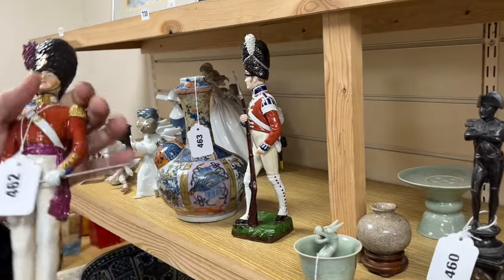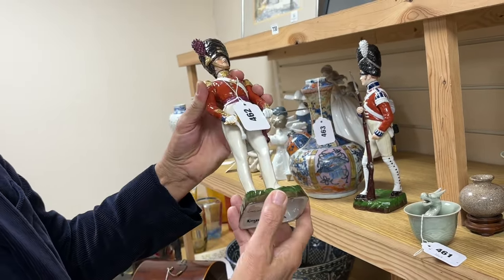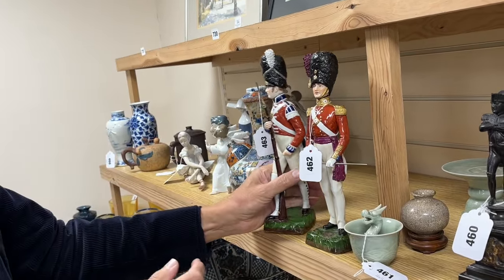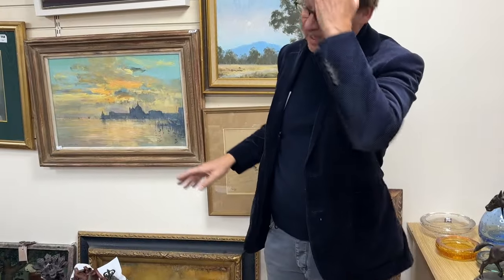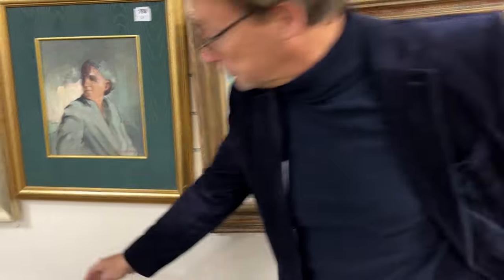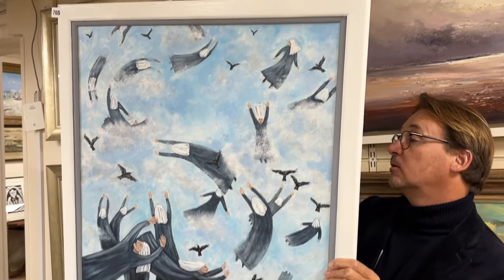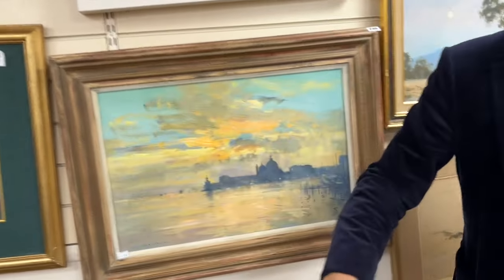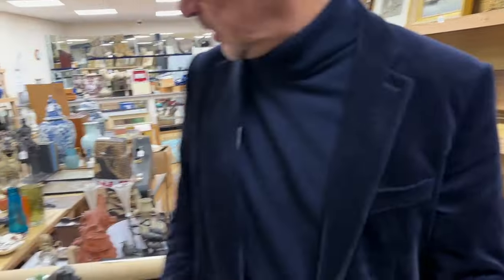Some nice quality — probably not English — Sitzendorf porcelain model soldiers. This one is a Kingsman Collector Coldstream Guard, lot 462, very finely done, and with it you get Grenadier Guards as well. Trying to not do the same things every time. There's a rather nice Ian Houston hand — a good-size Houston, lot 745 — obviously a view of Venice.